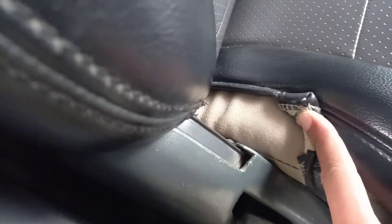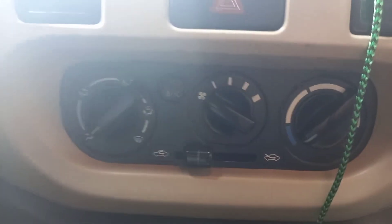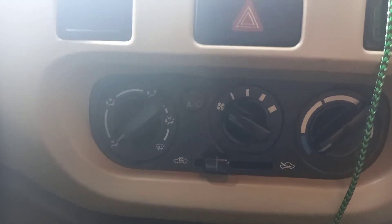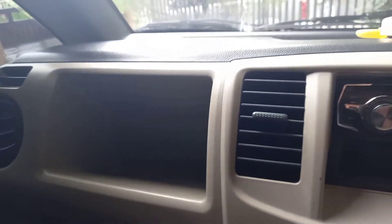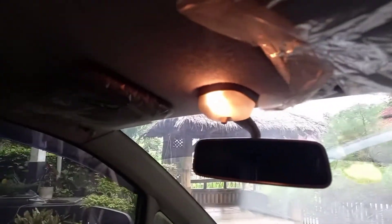Ini aslinya juga masih ada. Kita lihat bagian interior — interiornya seperti ini teman-teman. Dia manual. Untuk pengaturan AC-nya masih tombol putar ke semua arah. Dashboard Suzuki Karimon memang ini ya, di Karimon lama pun ada tempat penyimpanan terbuka seperti ini. Ada lampu kabin disini, hanya satu.